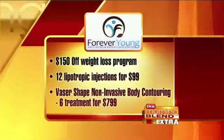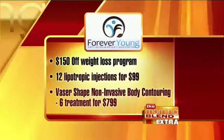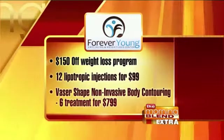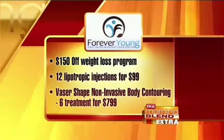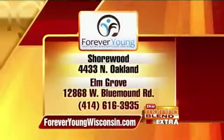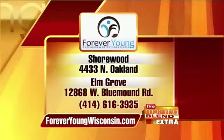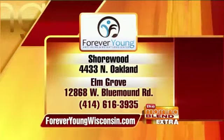Forever Young has some great specials going on now. There's $150 off their weight loss program, 12 lipotropic injections for just $99, and Vaser Shape non-invasive body contouring — six treatments for just $799. Forever Young Wisconsin can be found online at foreveryoungwisconsin.com, or at their locations in Shorewood on North Oakland and Elm Grove on West Blue Mound Road. Thanks so much for being here, Dr. Savetti. Nice to see you today.